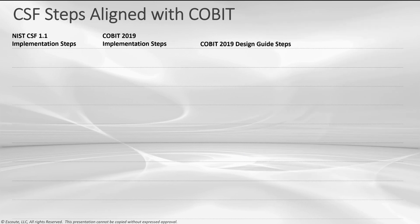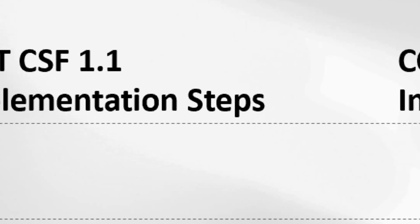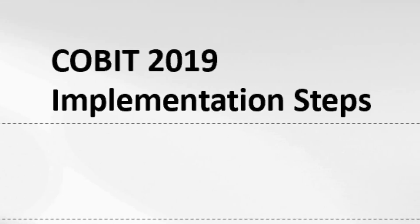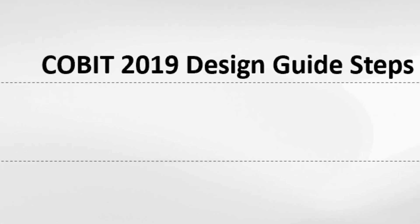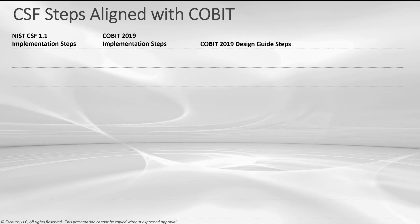Here is the core of this document — we want to make sure we're aligning the CSF with COBIT 2019. There are three areas being aligned. Up here on the top left, we have the NIST CSF 1.1 implementation steps. We have COBIT 2019 implementation steps. And finally, the COBIT 2019 design guide steps that we mentioned earlier.